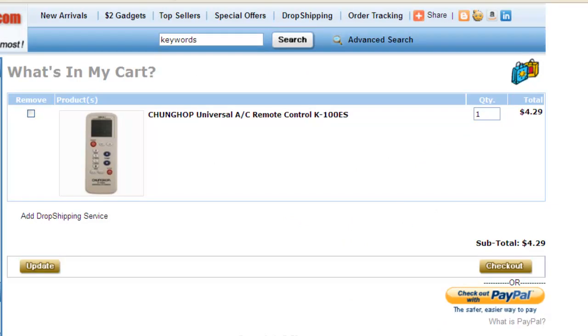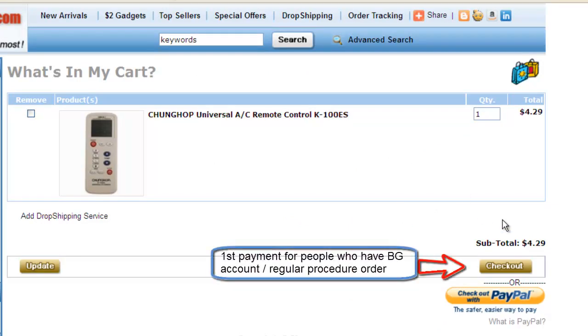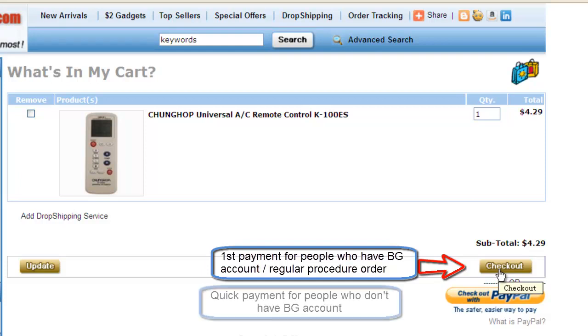Please note this. On the cart content page, there are two payment icons: Checkout and Checkout with PayPal. If you have a BG account, please make sure you are choosing the first Checkout. This is for the convenience of your order history. If it's a regular order done this way, you can easily find your order history from your BG account on the pop-out menu of My Account.